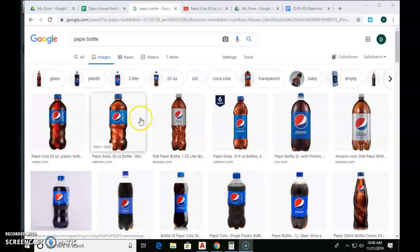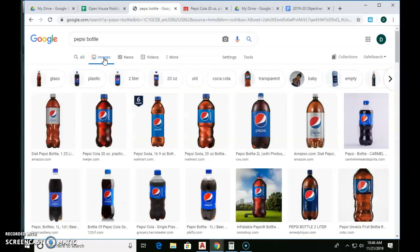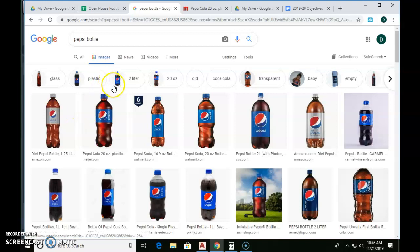Go to a Google tab and just Google 'pepsi bottle.' Once you Google pepsi bottle, go to the images tab and look at these images. I got a different image on this search than I did the first search — they came up with a new one here, weird.